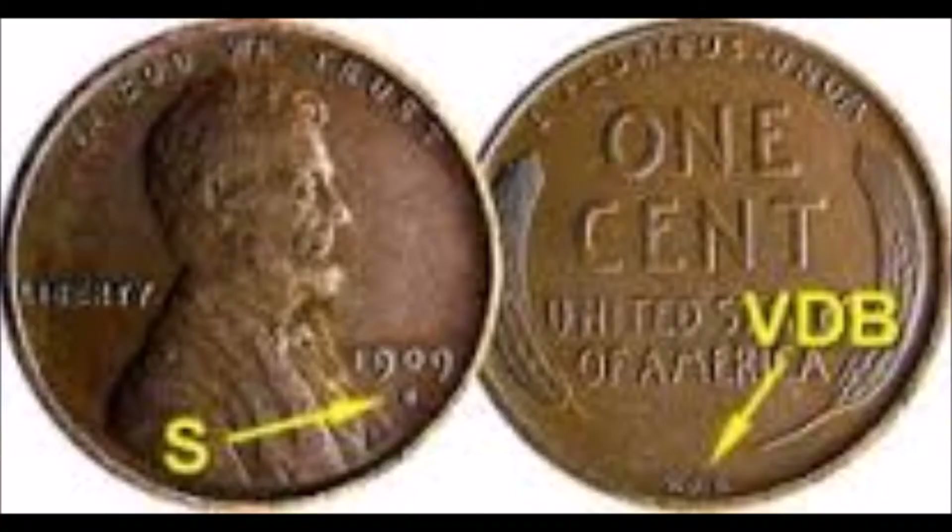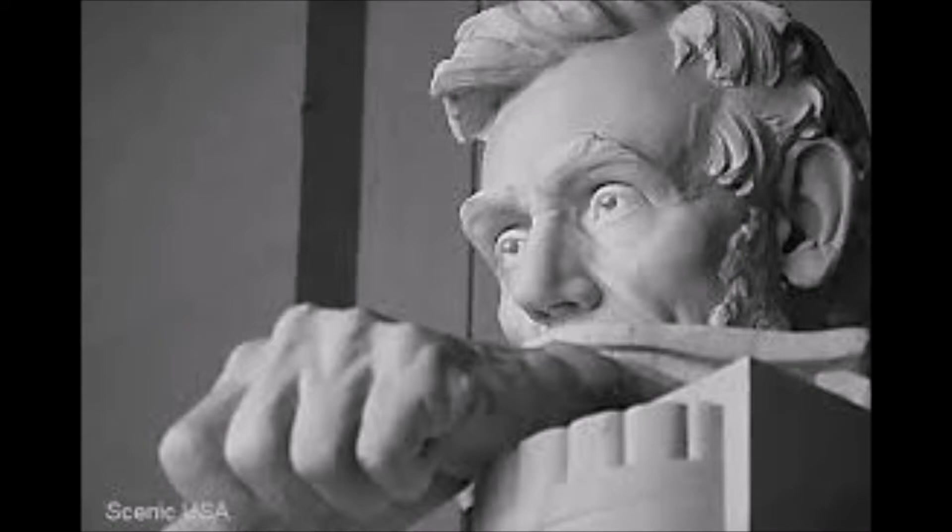As a collectible or investment medium, the Lincoln cent will more than hold its own. There are many very collectible years and mint marks, with a favorite of collectors being the 1909 SVDB, with a scant mintage in San Francisco of only about 484,000, demanding large premiums to this day.